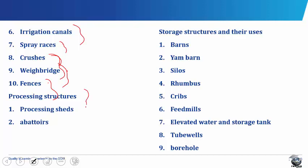Talking about the processing structures, we have the processing sheds and the abattoirs. Processing sheds are structures designed to accommodate processing machines, for example, the oil palm press, the grinding machines, the rice mill, etc. Abattoirs are special structures where farm animals, for example sheep, pigs, cattle and goats are slaughtered and butchered. They are also called slaughter houses.